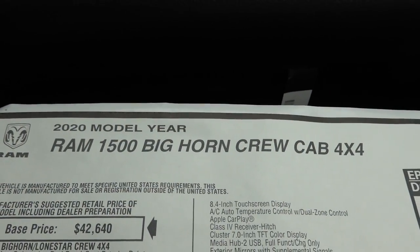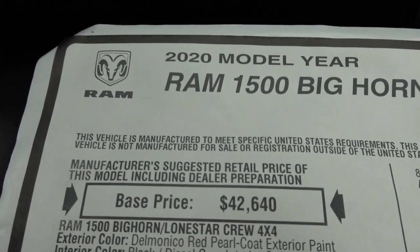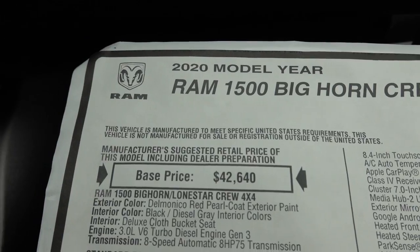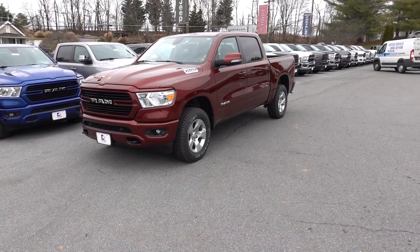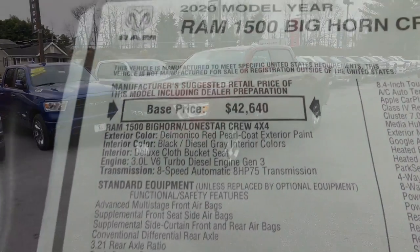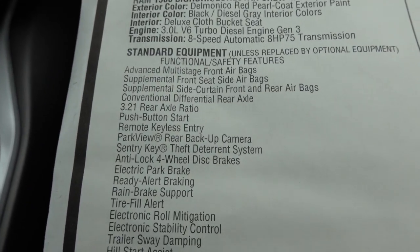This is going to be a 2020 Ram 1500 Bighorn Crew Cab 4x4. Base price comes in at $42,640 and this is painted in that pretty Delmonico Red — I think this is one of my favorite colors for the Ram trucks — and this does have that 3-liter diesel, which is optional.